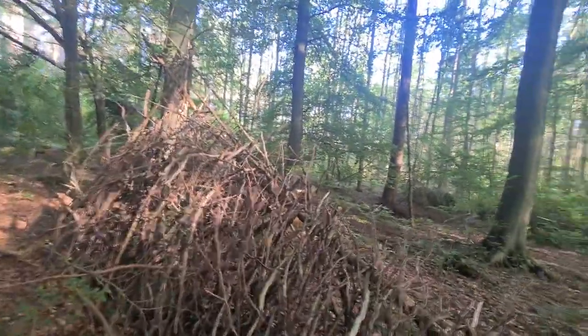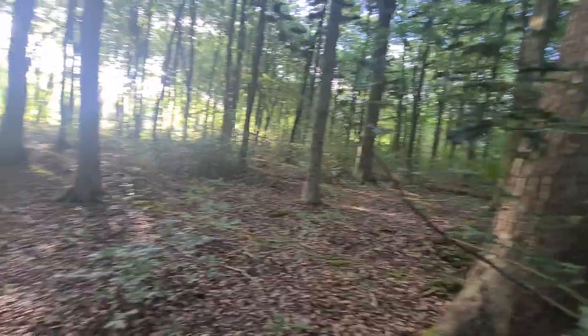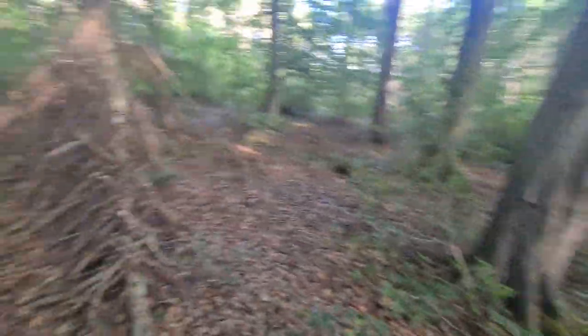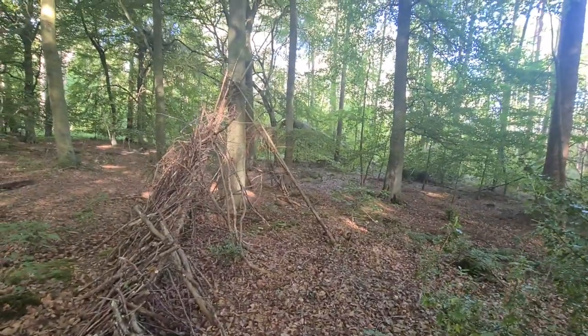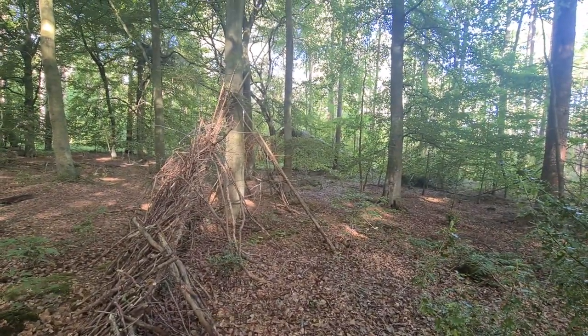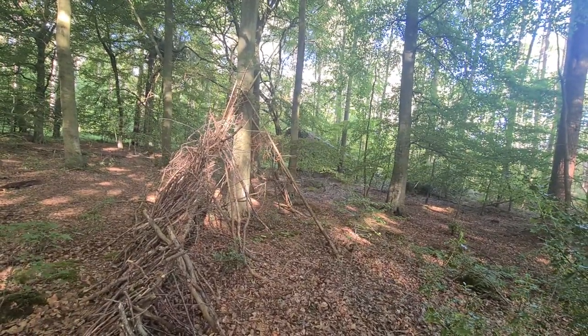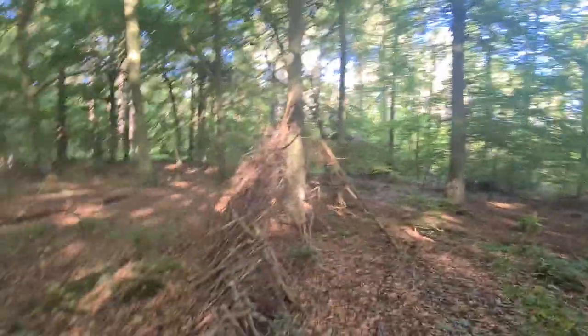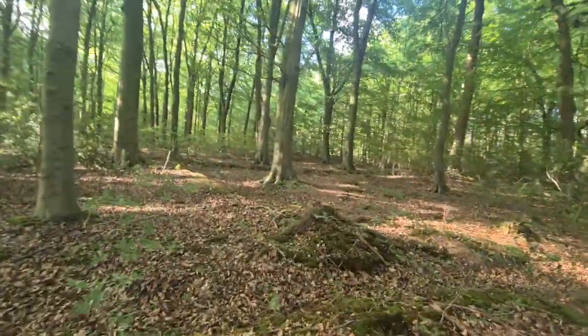Starting to get too warm to be honest. I'll have a look at what's around here, and a video this side. If I need a screenshot or anything I'll screenshot it from the video.